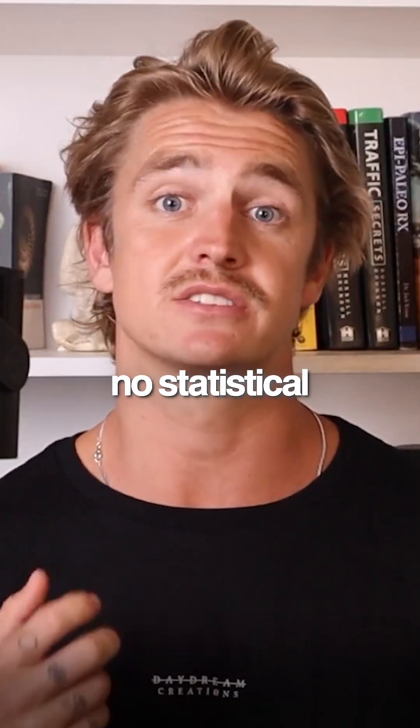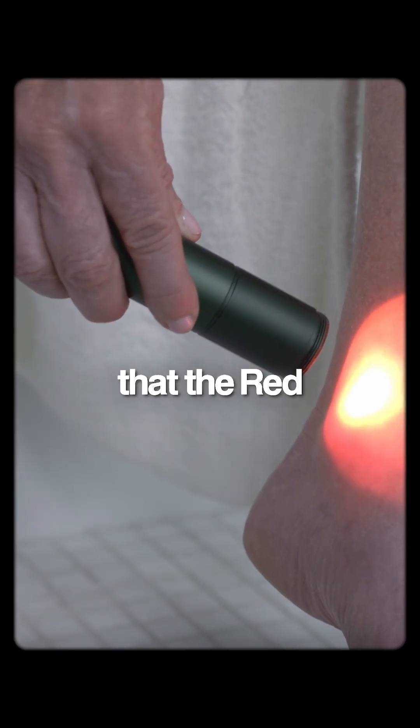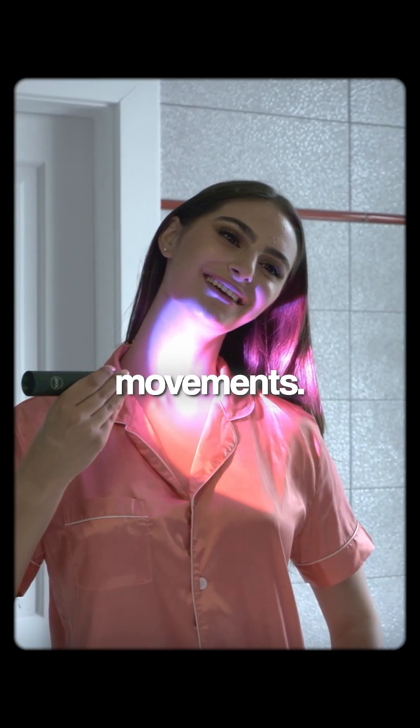There was no statistical significance in the control group. They also noticed at the end of the 10 days that the red and near infrared groups, exclusively, had improvements in their functional movements.